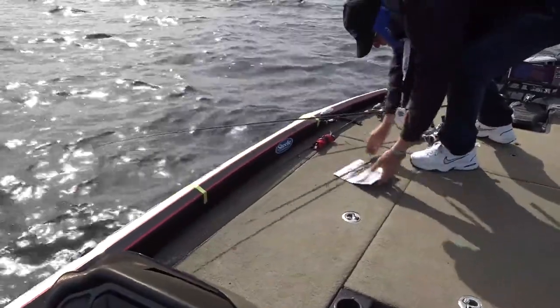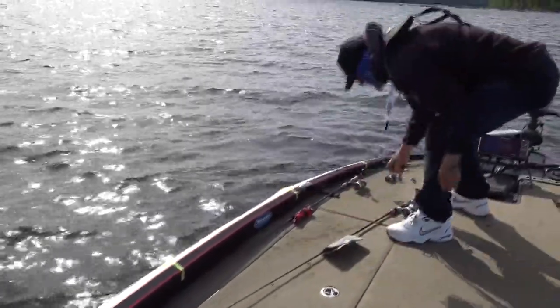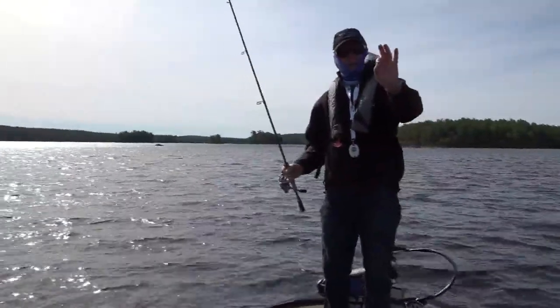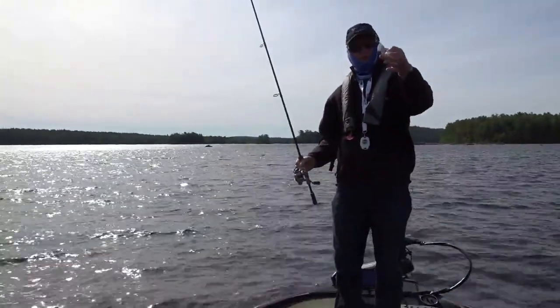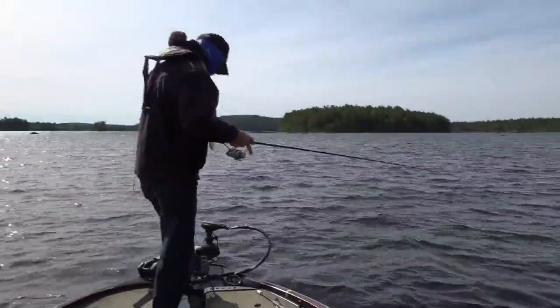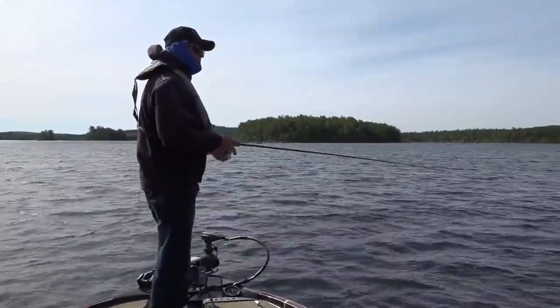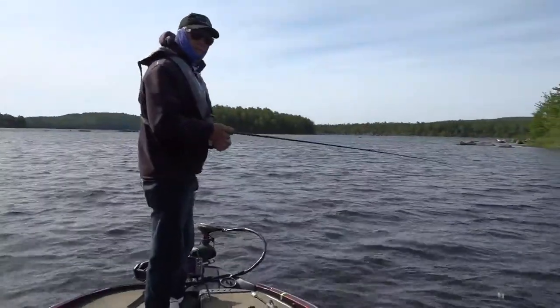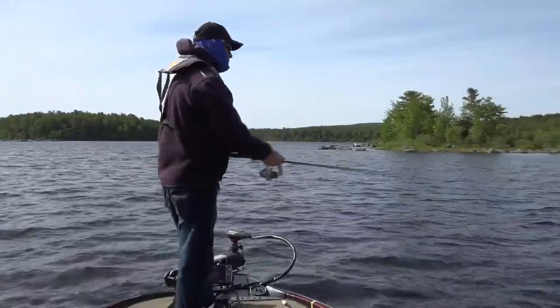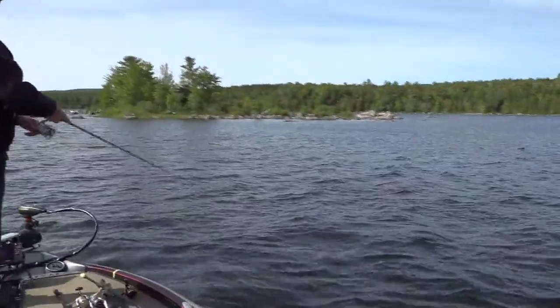Rick, you're switching baits — what are you going to now? I'm just going to keep mixing it up and try to cover water. This is just a number four silver Blue Fox inline spinner. We're covering water to see if we can figure out what these fish are doing right now. We've had four bites and saw one other chase a bait to the boat, but they're all smallish.